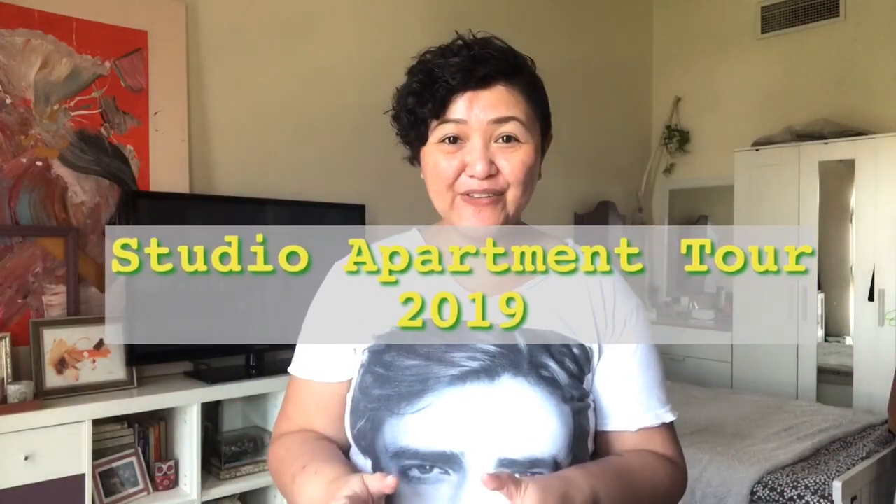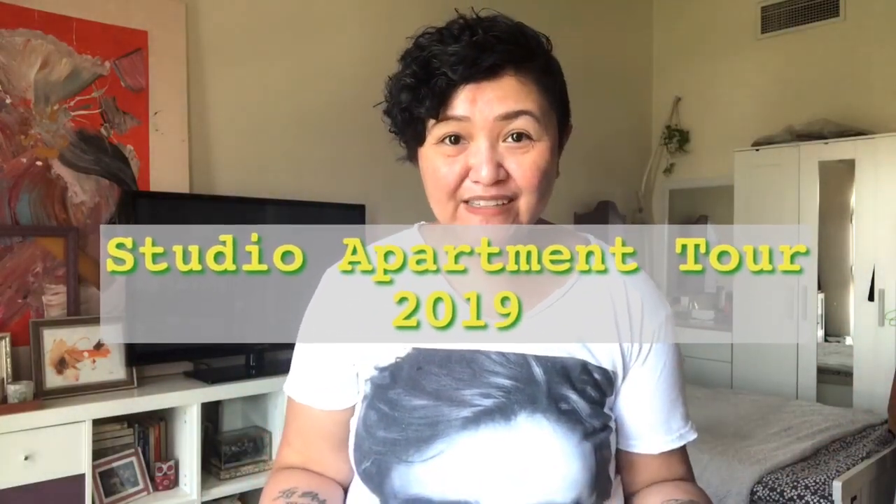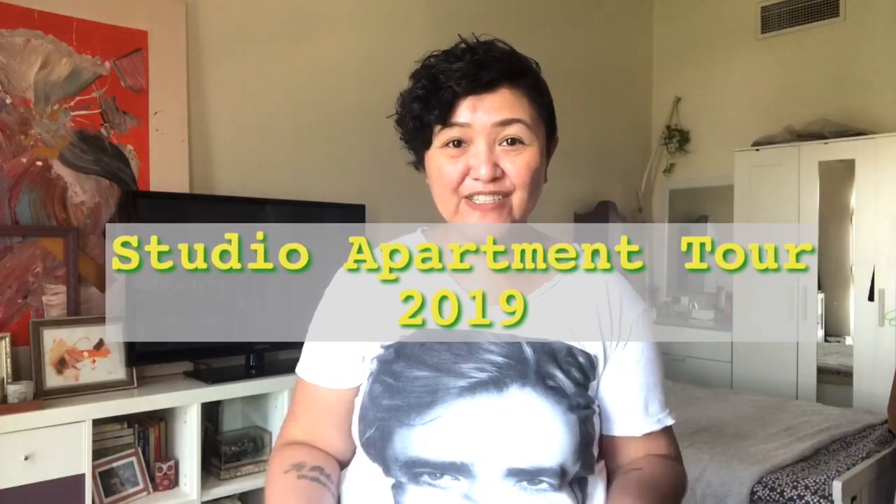Hello everyone, I'm back with another video and I'm so excited for today's video because it's my home tour already. I'm ready to show you my place — it's just a studio apartment. I've tried to clean up everything so it wouldn't be too embarrassing to show you guys. I've done the bathroom, the living room, the workspace area, and my kitchen.